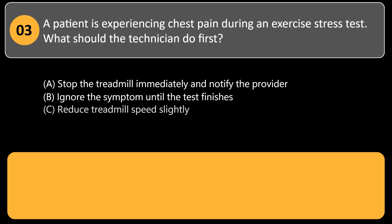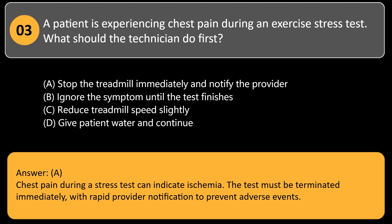A patient is experiencing chest pain during an exercise stress test. What should the technician do first? A. Stop the treadmill immediately and notify the provider. B. Ignore the symptom until the test finishes. C. Reduce treadmill speed slightly. D. Give patient water and continue. Answer: A. Chest pain during a stress test can indicate ischemia. The test must be terminated immediately, with rapid provider notification to prevent adverse events.